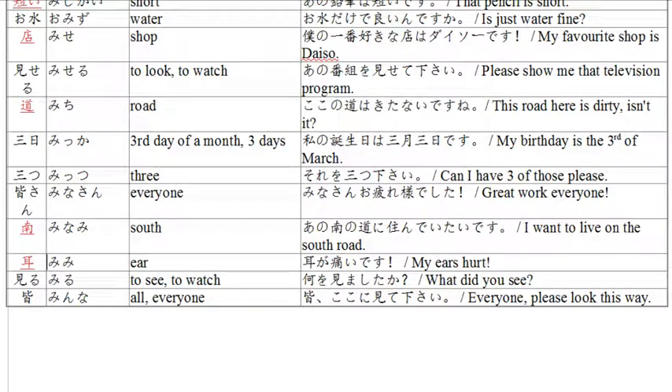The next word is 'mimi,' the word for ears. Example: 'mimi ga itai desu' — my ears hurt. Itai means pain, to be hurt, painful. Itai desu — that hurts. Mimi is the ear, the thing that is hurting. My ears hurt.